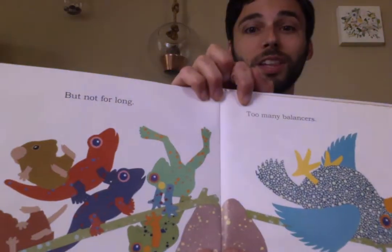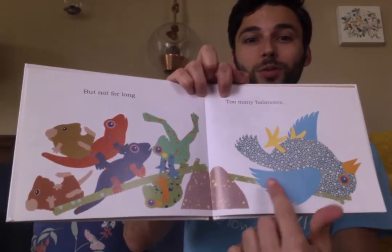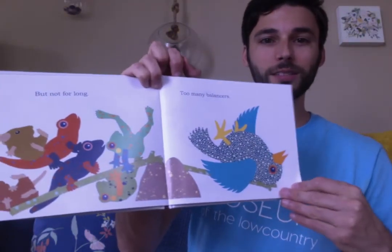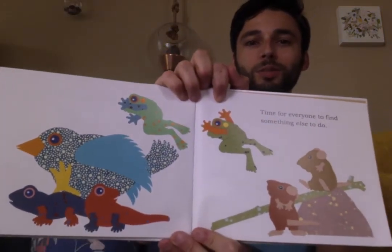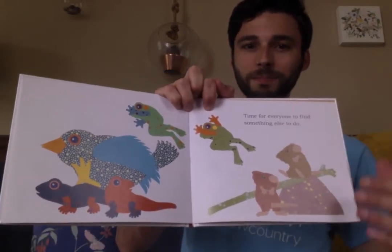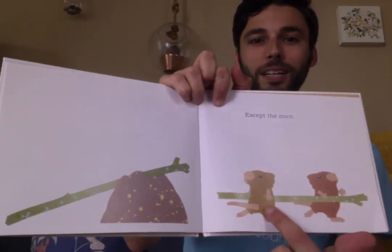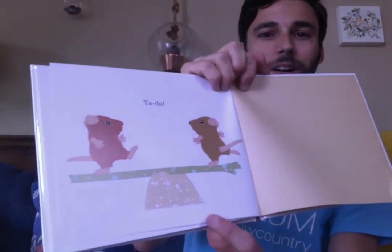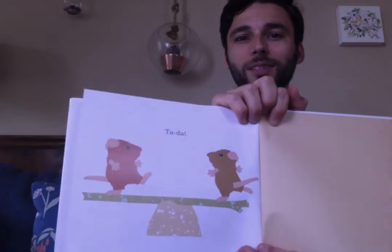But not for long! The stick broke! There was too much weight. Too many balancers. Time for everyone to find something else to do. Except the mice — look now! They have a little stick and a little rock, and they made a new teeter-totter, just for them. And they're balanced once more. The end.